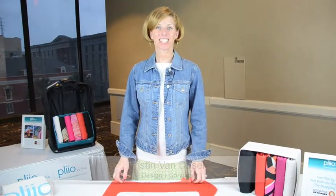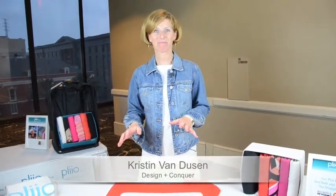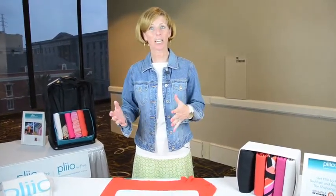Hi, I'm Kristen Van Dusen with Design and Conquer, and I found this great clothing management system. It keeps everything neat and tidy, and it's so easy to use. It's called Pleo.